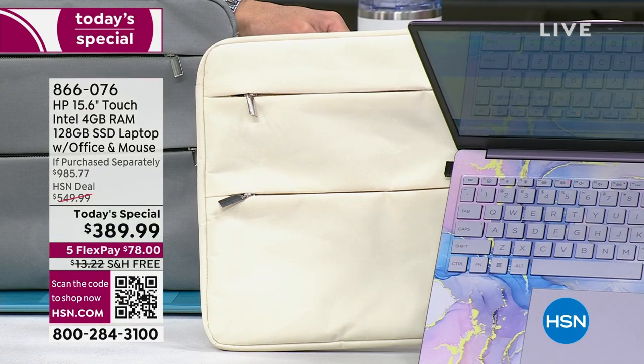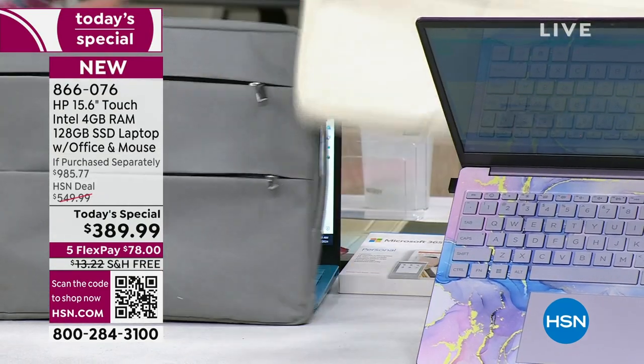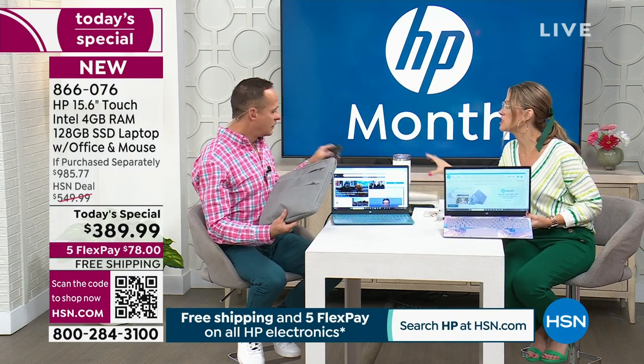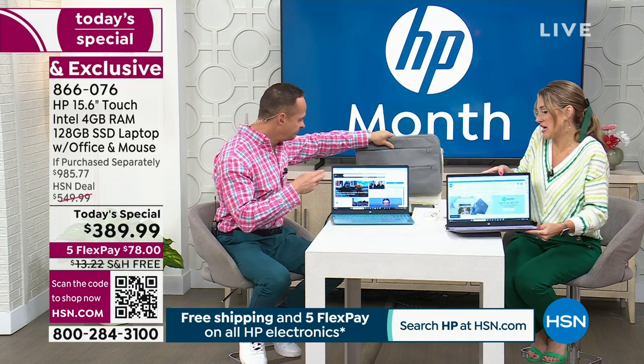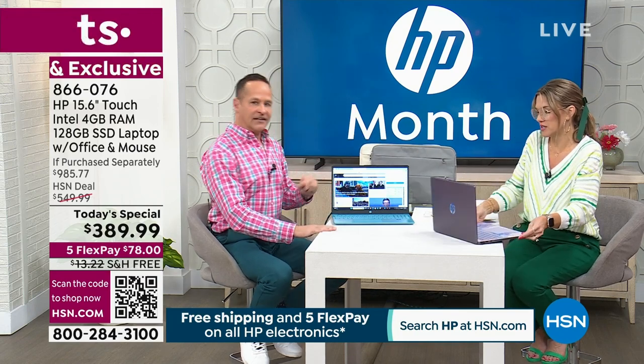I would add this bag on to your order — remember, you get FlexPay. But let me ask about the HP protection. I'm clumsy — what happens if I spill my coffee or knock the computer on the floor because the cat jumped on the kitchen table?